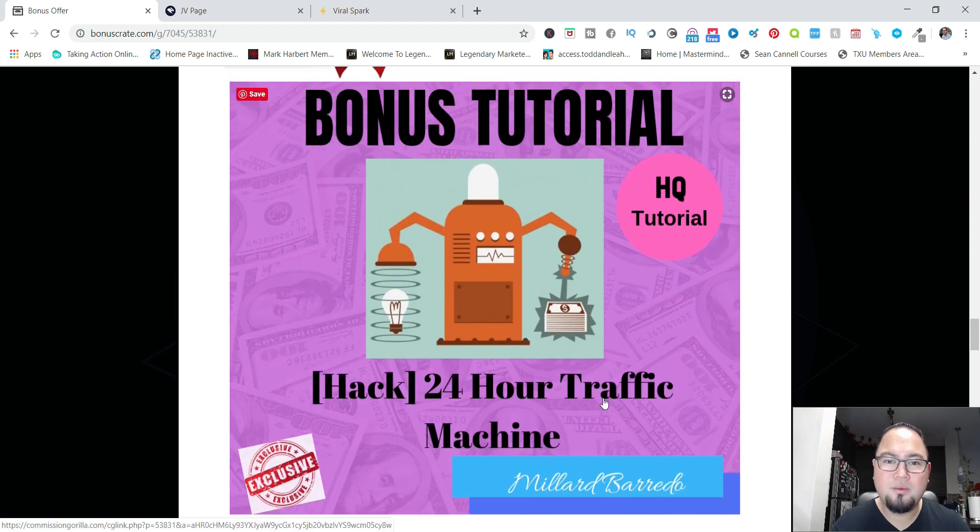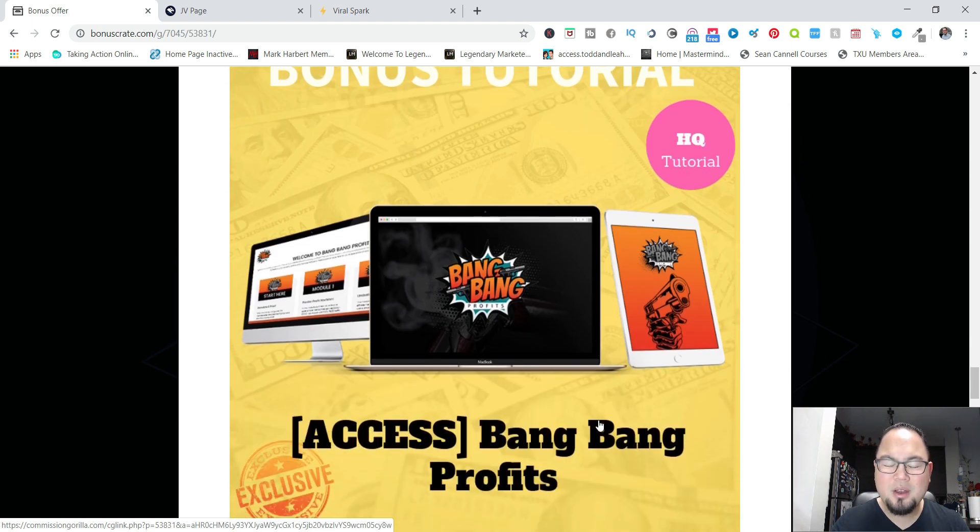Bonus number three is the 24-Hour Traffic Machine — another full course I was able to get access to for you guys. It will help you get ideas on where to find high-quality traffic. If you have problems generating leads and traffic, this training is for you.